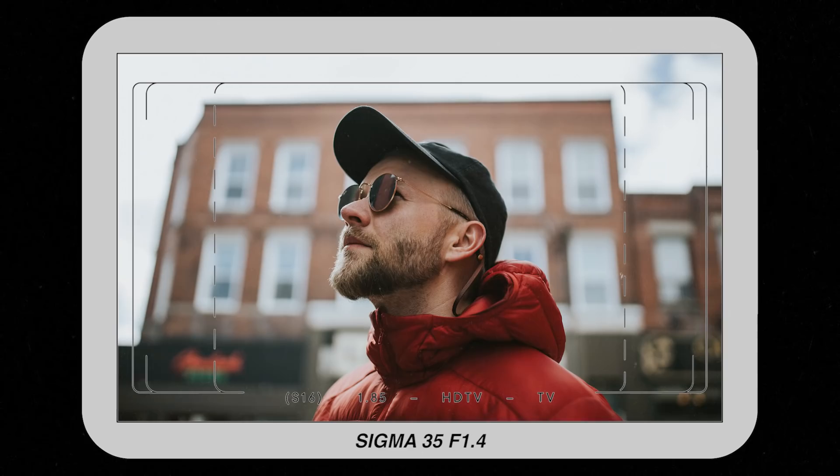Location number two, shooting with this leading lines wall. Maddy's got the Sigma 35 and I've got the Canon 85mm. Let's see what kind of photos we can whip up here.